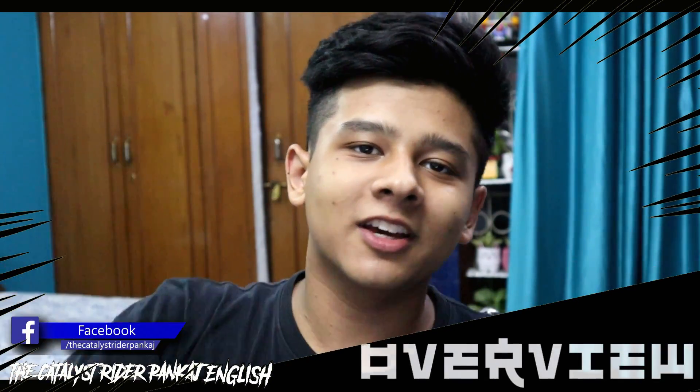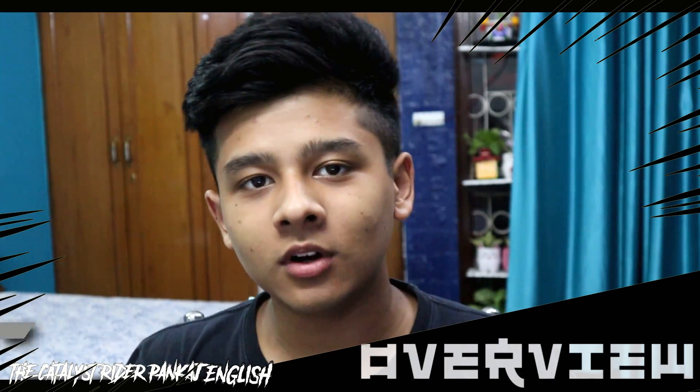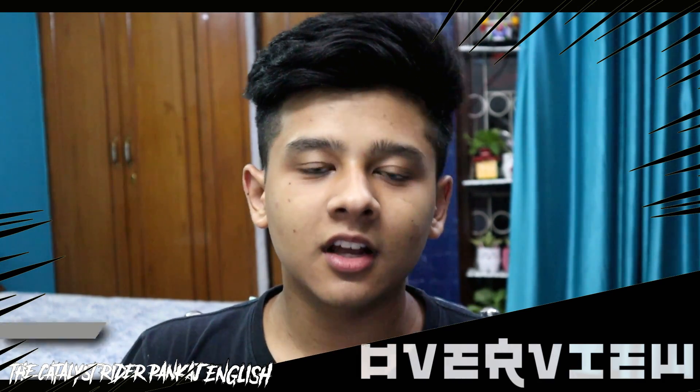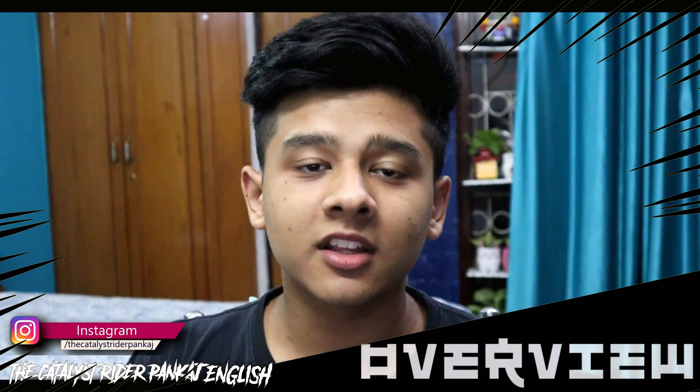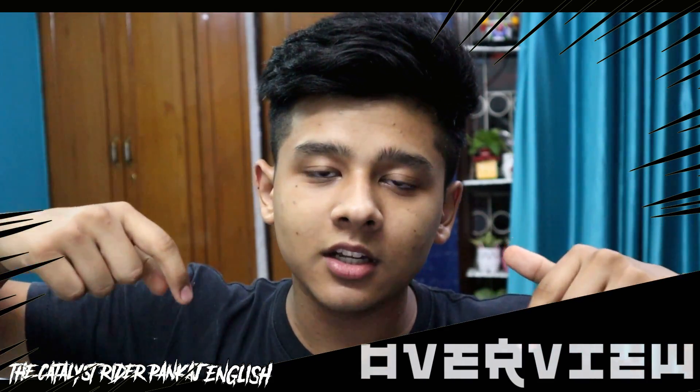Welcome back to the Catalyst Rider Pankaj English. In today's video, we will be discussing different types of electric cycles that are available in the market. With the rise in popularity of electric bikes, there are a variety of options available to suit different needs. So let's dive in and take a closer look.